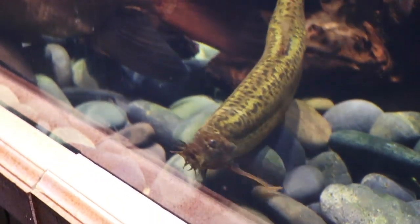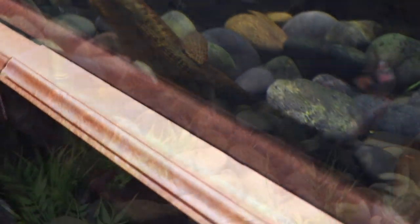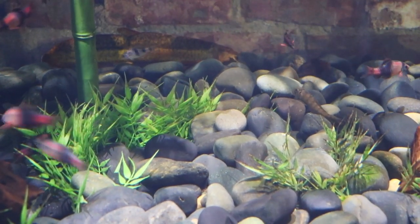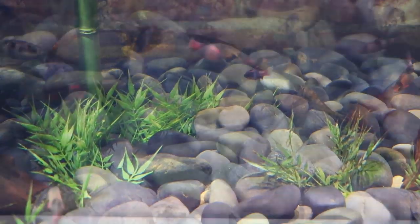So this was the Cleveland Aquarium — these were the Asian biotopes that they had. I hope you enjoyed it. If you did, share, subscribe, and we're going to be bringing more of these types of videos in the future. We'll see you in the next one.